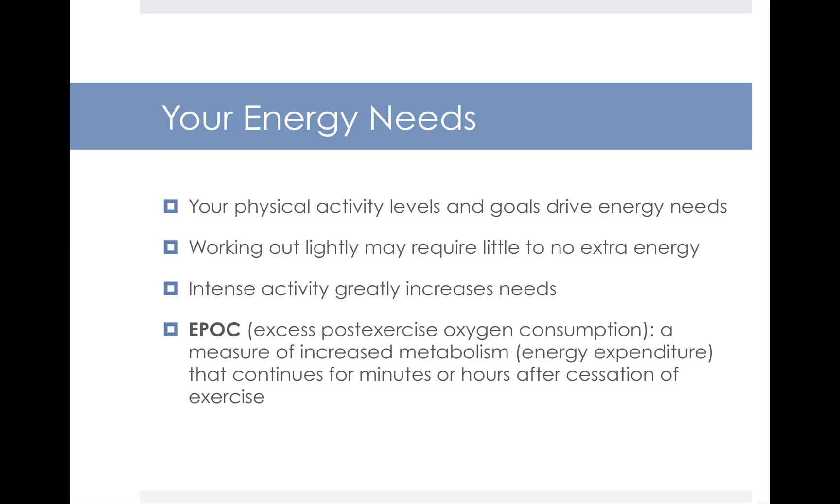Your energy needs and physical activity levels drive your individual energy needs, so people of differing physical fitness levels will have very different energy needs. Energy, of course, refers to calories. Working out lightly may require little to no extra energy above your baseline needs. But as your activity and fitness levels increase in intensity, your energy needs will greatly increase. There's a concept known as excess post-exercise oxygen consumption, which is a measure of increased metabolism, or energy expenditure, that continues for minutes or hours after cessation of exercise.